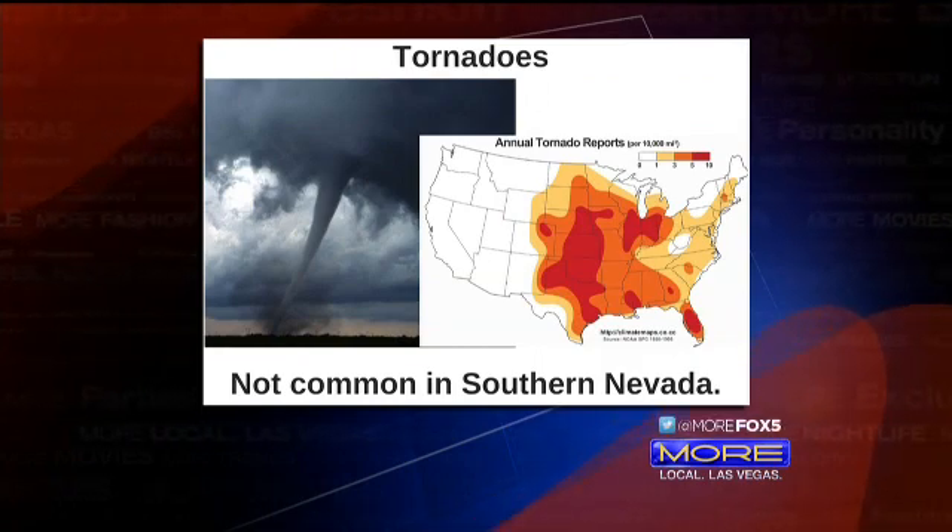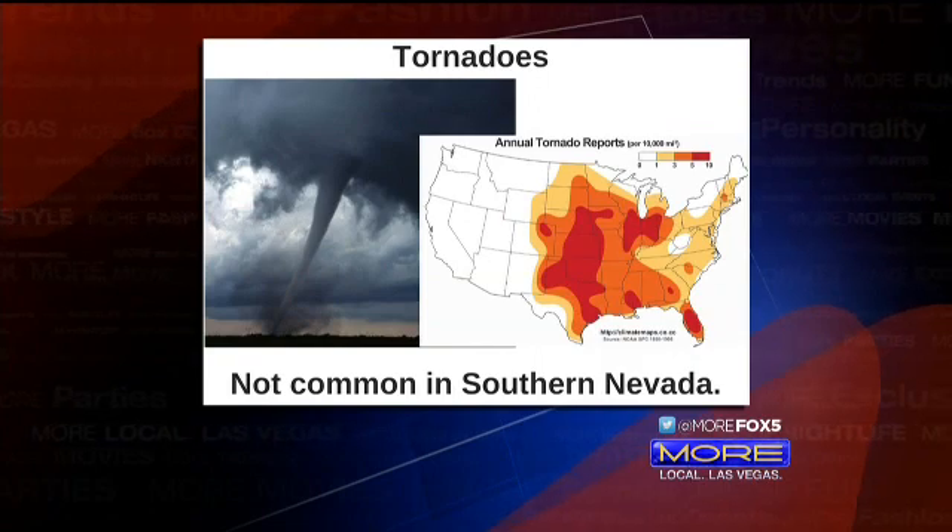Where was Dorothy in the Wizard of Oz? Kansas, of course! Little known fact — I played the Cowardly Lion in my high school production. 'Put them up, put them up!' But we digress — Kansas is right in the middle of Tornado Alley.